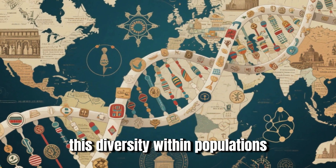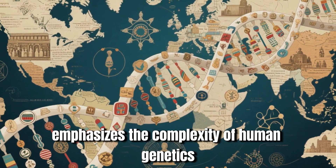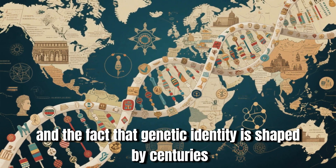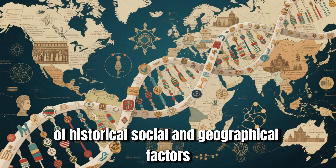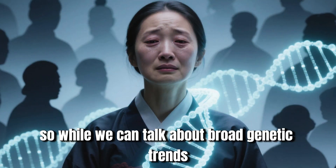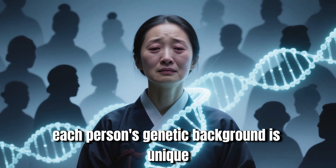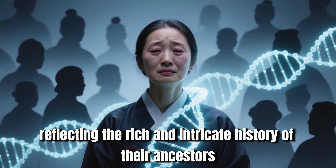This diversity within populations emphasizes the complexity of human genetics and the fact that genetic identity is shaped by centuries of historical, social, and geographical factors. While we can talk about broad genetic trends, each person's genetic background is unique, reflecting the rich and intricate history of their ancestors.